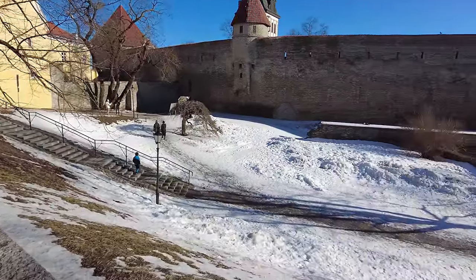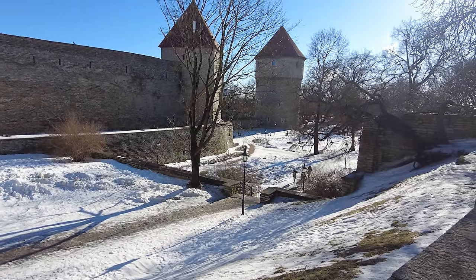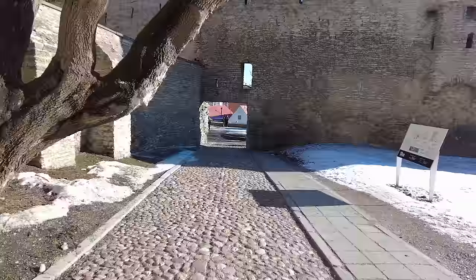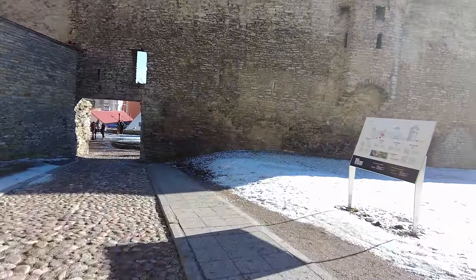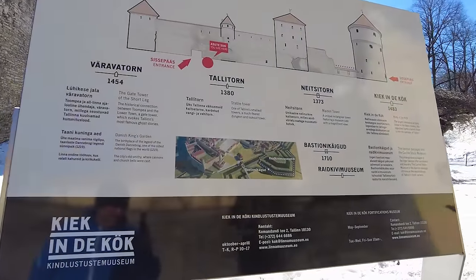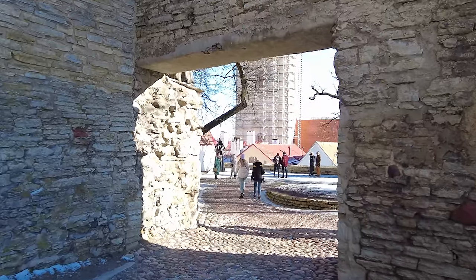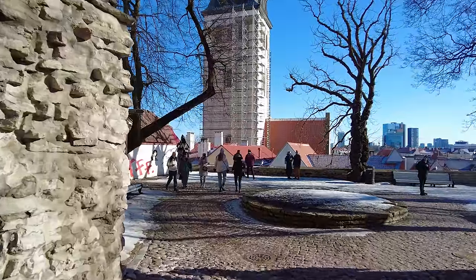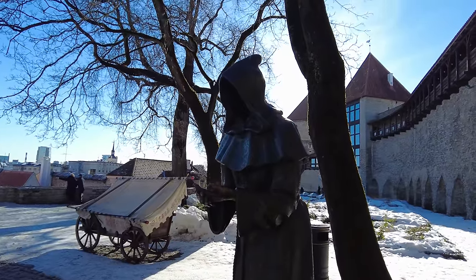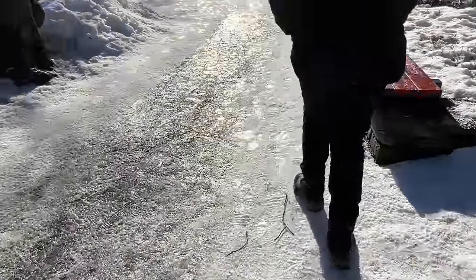Opposite the church is a large section of the fortified wall, and it's here you will find the Kiek in de Kök fortification museum. There are three museums here and you can visit separately or pay to see all three at around 30 euros. Your entry allows you to walk along the fortified wall, visit the 15th century artillery tower, and then the 17th century underground bastion passages. It takes about three hours to see it all.